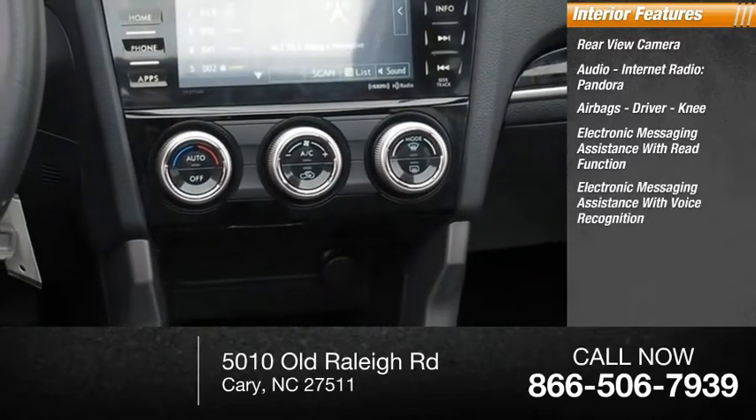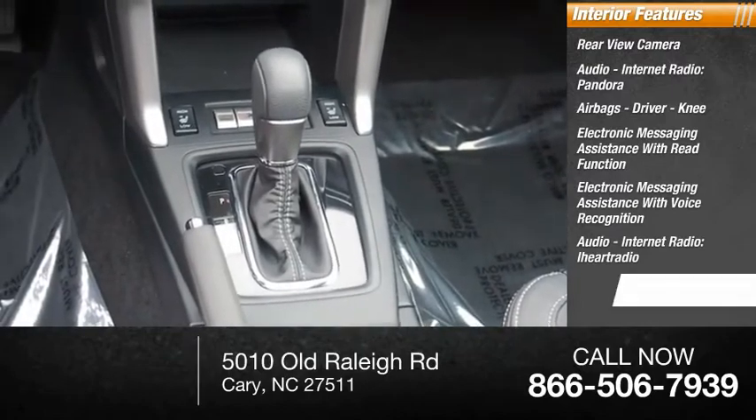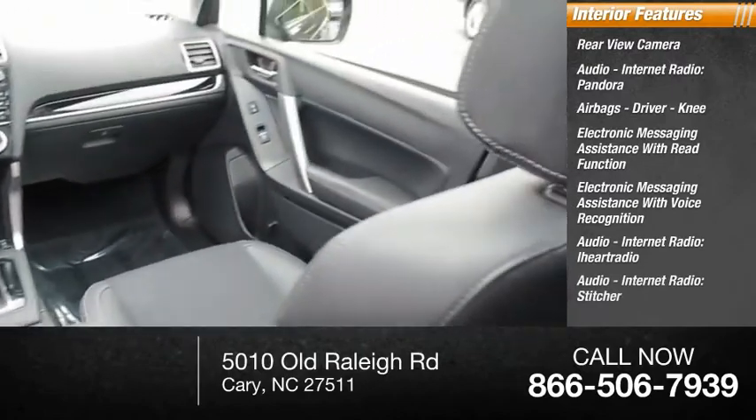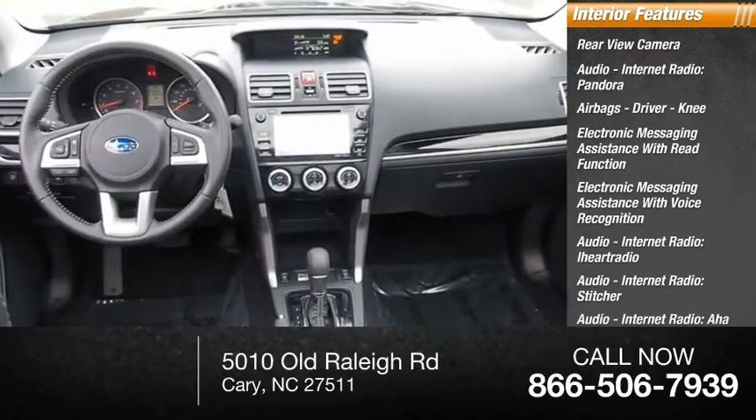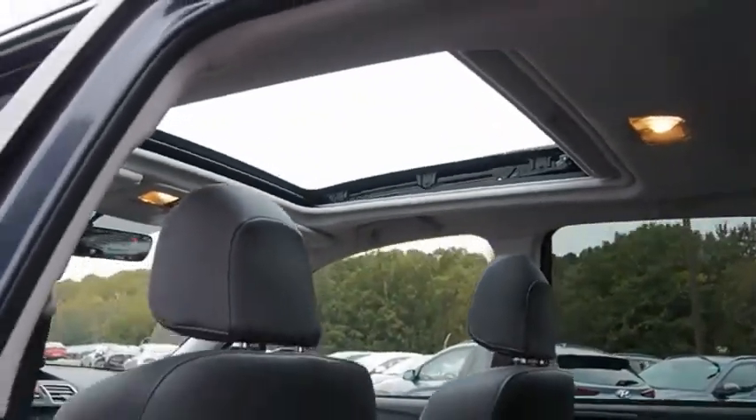Electronic messaging assistance with voice recognition, internet radio services including iHeartRadio, Stitcher, and AHA, cruise control, and trip computer. Your new ride is just a phone call away.